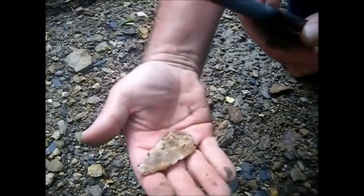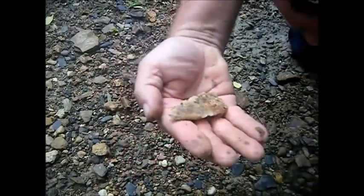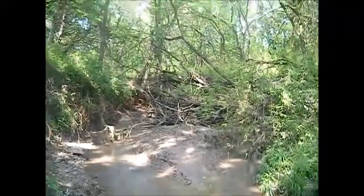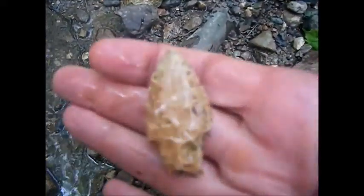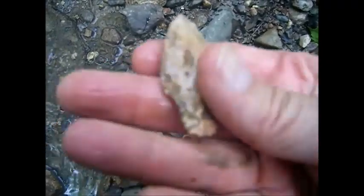That's a little stem point — a side notch. Wow, unbelievable! Thanks for watching. We're getting up towards the end of the creek and I popped out a little one, a little stem point — keep it going!